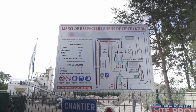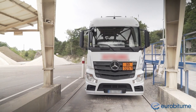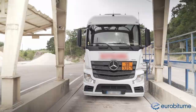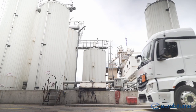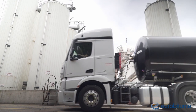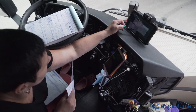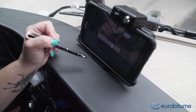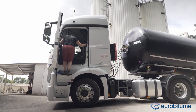The driver arrives at the customer's site and has a safety induction to ensure that she understands the safety rules enforced on the site. She drives onto the weighbridge to weigh the delivery tanker, then positions the tanker onto the unloading area, applies the parking brake and stops the engine. She enters information on the bitumen being delivered into the onboard computer and completes the transport documentation.